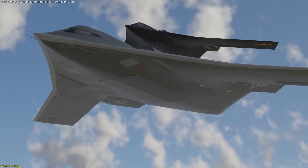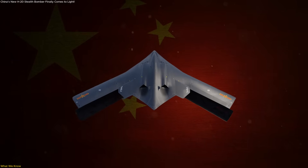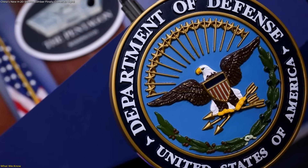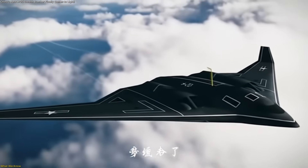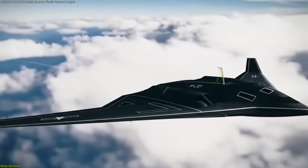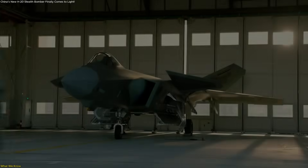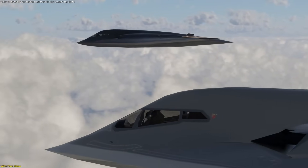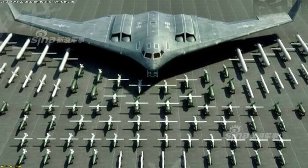The H-20 stealth bomber represents China's most ambitious aerospace project yet. Officially, very little has been confirmed by Beijing, but the US Department of Defense has pieced together a picture through intelligence assessments. In its most recent unclassified report, the DOD stated that the H-20 will have a range exceeding 10,000 kilometers. With aerial refueling, that reach expands globally, enabling the People's Liberation Army Air Force to conduct missions far beyond East Asia — shifting the bomber from a regional weapon to a global strategic tool.